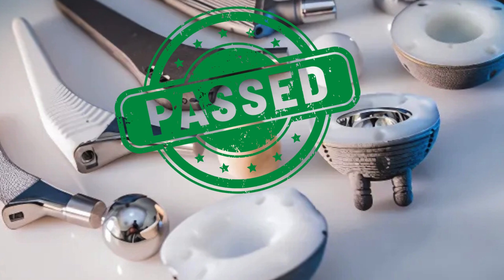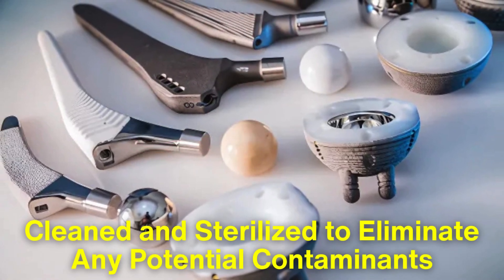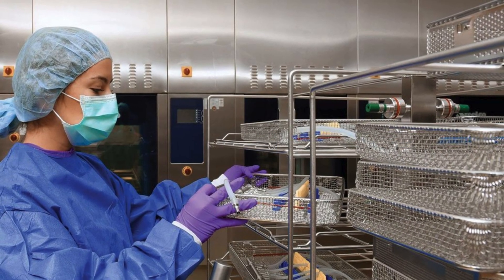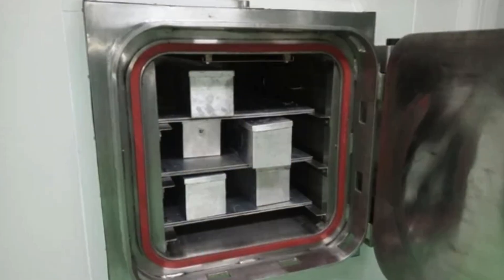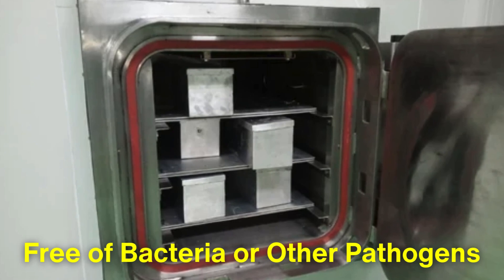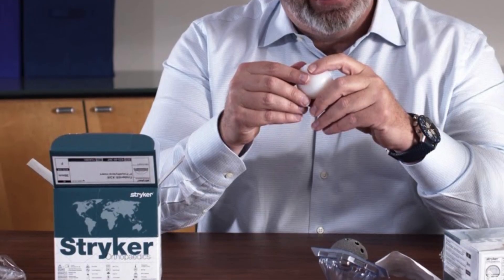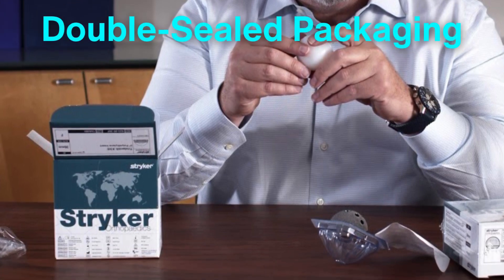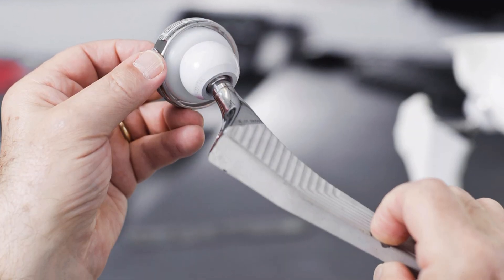Once the components have passed all quality checks, they are cleaned and sterilized to eliminate any potential contaminants. Advanced sterilization techniques, such as gamma radiation or ethylene oxide gas, are used to ensure the implants are completely free of bacteria or other pathogens. After sterilization, the components are carefully packaged in sterile conditions, often in double-sealed packaging, to maintain their cleanliness during transport and storage.